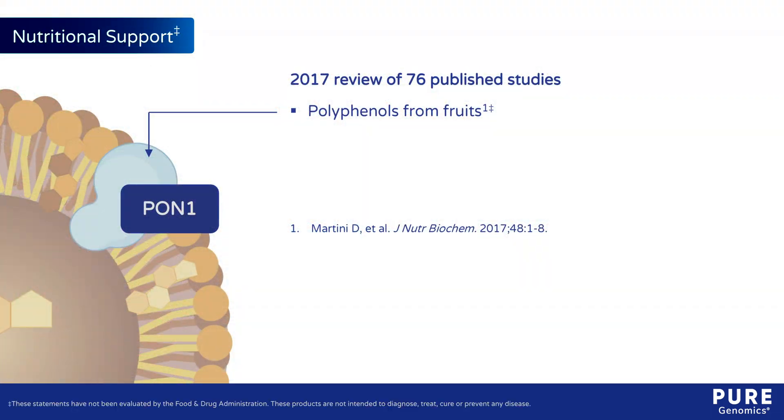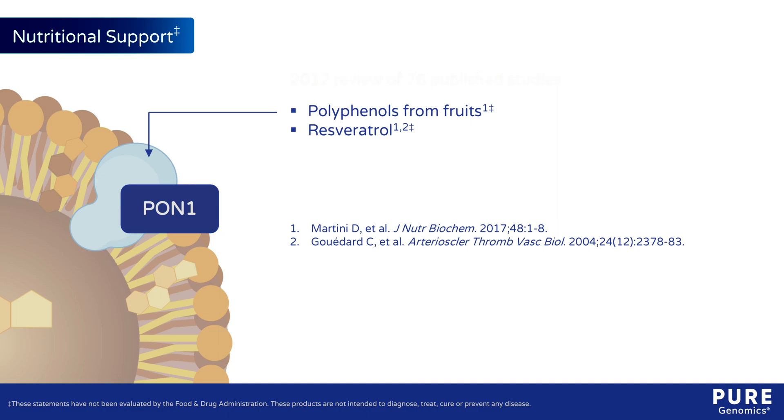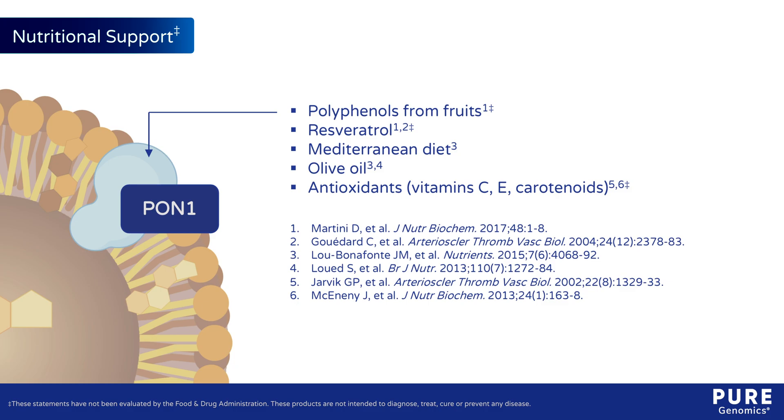Nutrigenetic studies examining genotype-specific dietary interventions are still needed, but a 2017 review of 76 published studies on dietary PON1 modulators concluded that polyphenols from fruits and supplements like resveratrol hold promise, as they support PON1 gene expression and/or catalytic activity in preclinical models. The Mediterranean diet and its components such as olive oil, and antioxidants such as vitamin C, E, and carotenoids also support PON1 activity and expression.